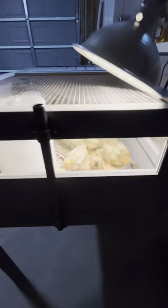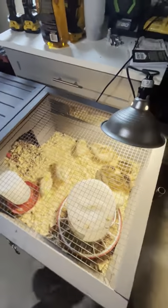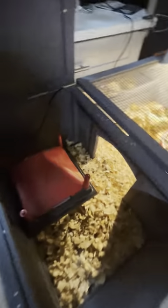I got this box out of the garbage — one of my neighbors threw it away. He was growing toads in here, and I repurposed it as a brooder box. Here is the area with the heater where they go when they are cold.